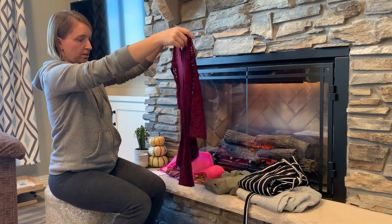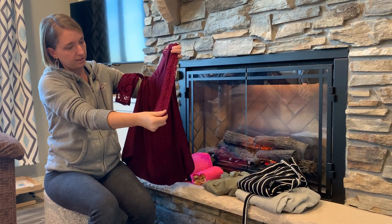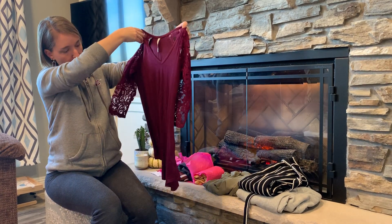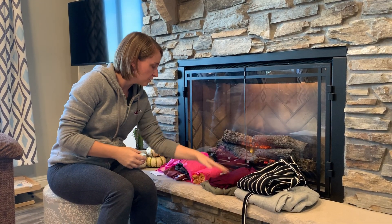Then we have another shirt — oh, super cute! I like this one too. Lace details on the sleeves. I think this is gonna be another keeper. Really cute. I like the kind of wine color. So that's adorable.